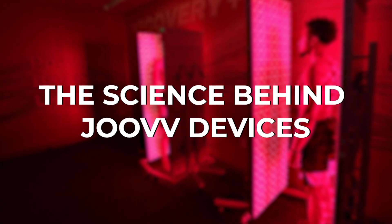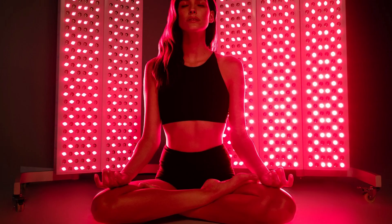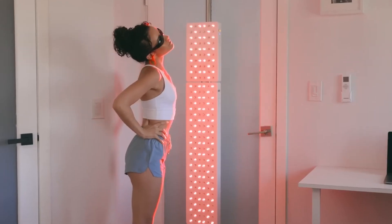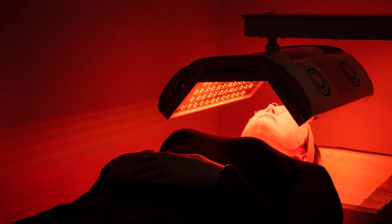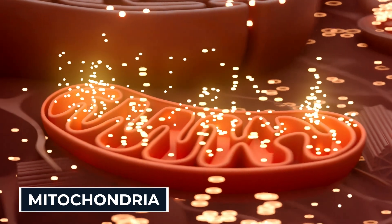The science behind Juve devices. These gadgets are not toys. Juve devices are based on hard science, not random wellness hype. The key lies in red light and near-infrared light. These wavelengths don't just stop at the surface of your skin — they go deep, straight into your cells, hitting the mitochondria, the part of your cell that makes energy.